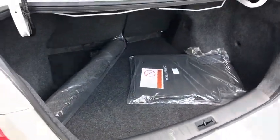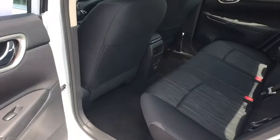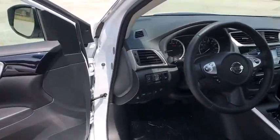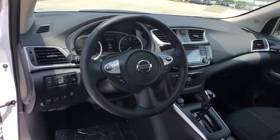Cruise control, keyless start, aluminum wheels, AM-FM stereo radio, front-wheel drive, climate control, rear defrost, MP3 player, security system.